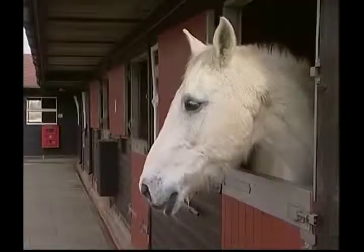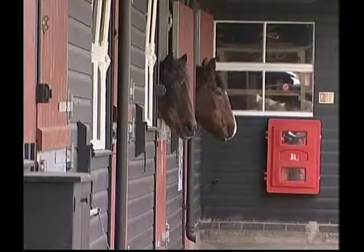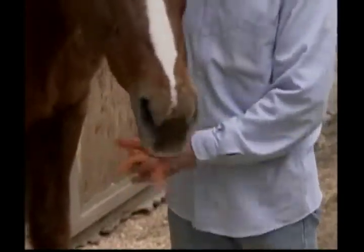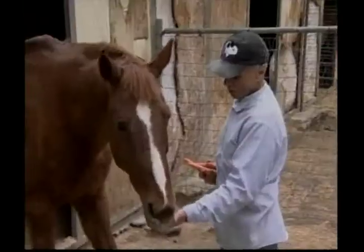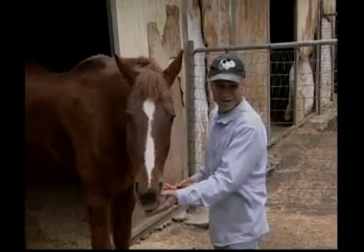Horses like to graze on green grass. They also enjoy a good feed of hay and special treats like carrots, apples and sometimes even sugar cubes. I think this horse would like a sugar cube right now! Horses' bodies are built for speed with powerful leg and rump muscles, long slender legs and large lungs.